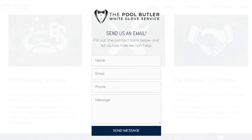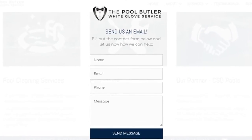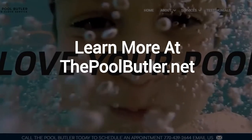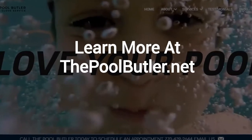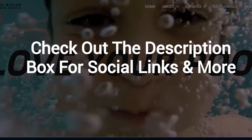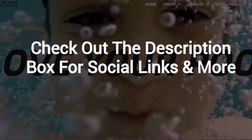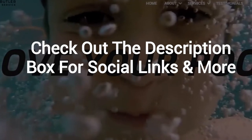After visiting us online, email or call us directly, and we will be happy to answer any swimming pool questions you might have. Learn more about why the Pool Butler is the ideal company for your swimming pool needs on our website at thepoolbutler.net. Make sure to check out the description box below this video, where there's a lot more information, including links to our website and social profiles.